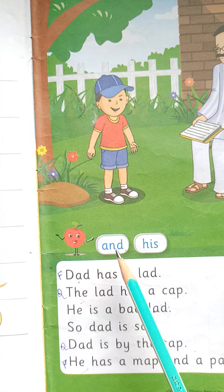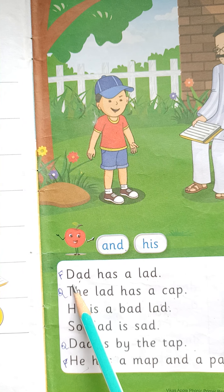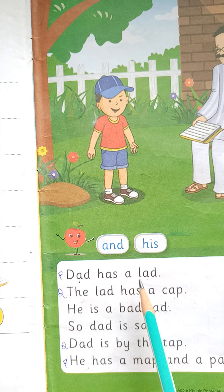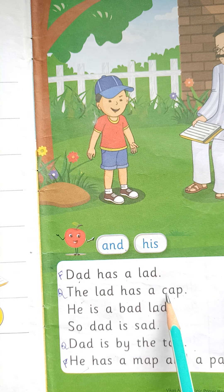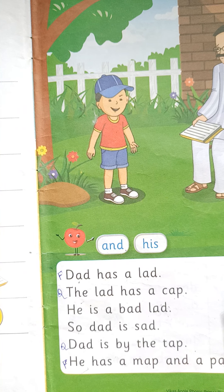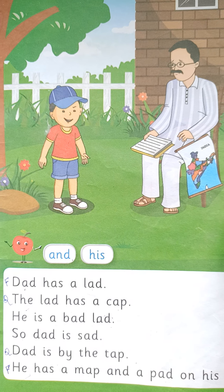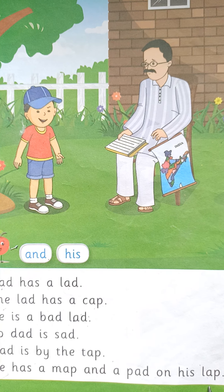Next: 'and' and 'h' is 'his'. Dad has a lad. The lad has a cat. He is a bad lad. So dad is sad. Dad is by the tap. He has a map and a pad on his lap.